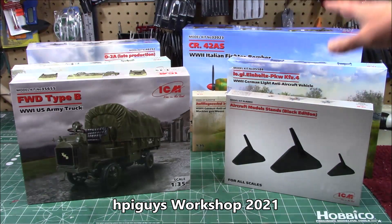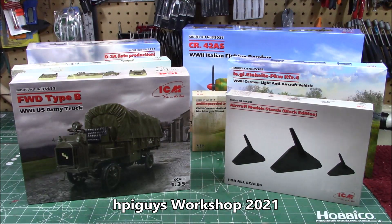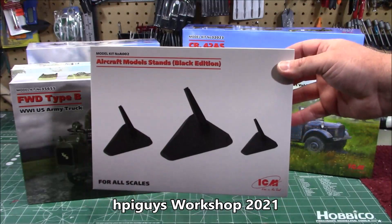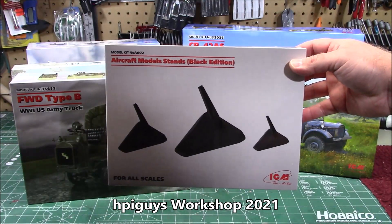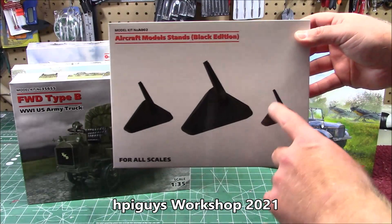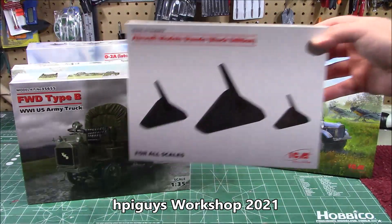First up, the entire desk is covered with a ton of ICM releases. You've seen me build up some of these and a couple are definitely getting build-ups. They've got some aircraft model stands for 1/72nd scale, but it doesn't really matter — whatever scale you want to put on there. You can do small, large, or extra large. They're all set and ready to go.